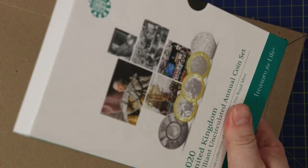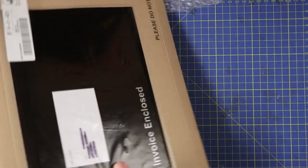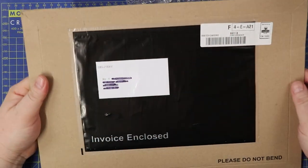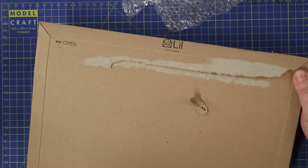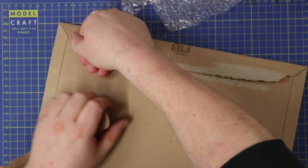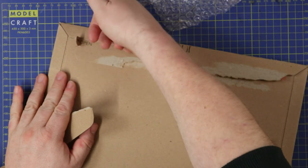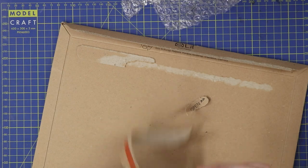I'm thinking that this is going to complete all of the two pound coins in my Change Checker album. It's always very satisfying when you open these envelopes. Let's just tip it out.